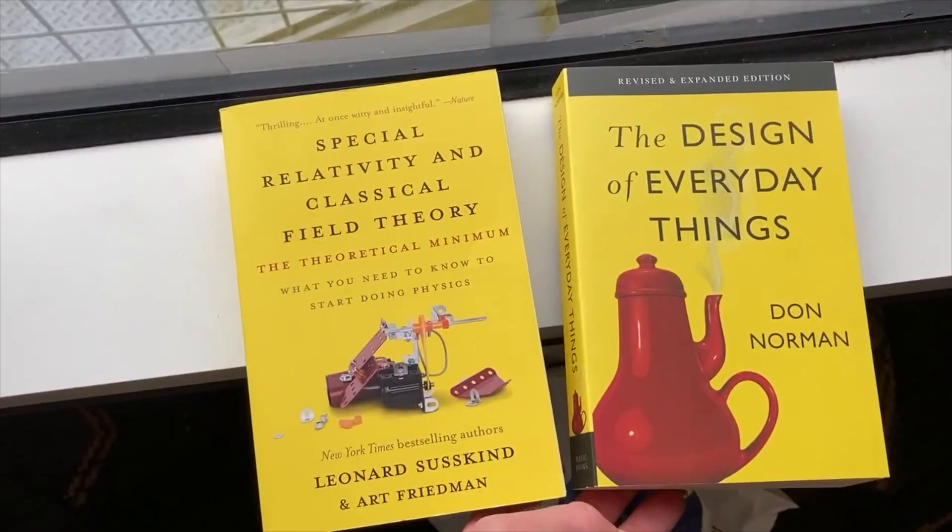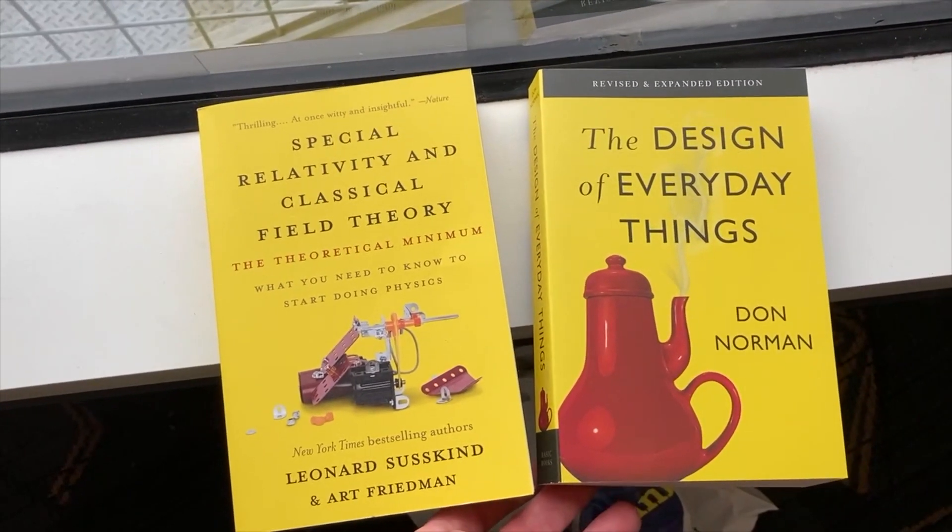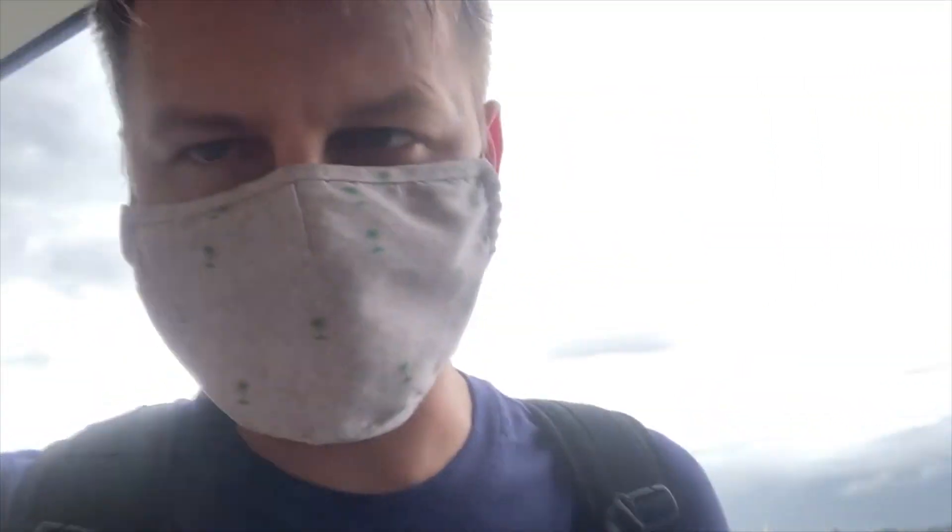I'm still waiting for the plane — it's somewhat delayed. I got some books. Looks like the flight's delayed again, just by a little bit. We'll see what happens.